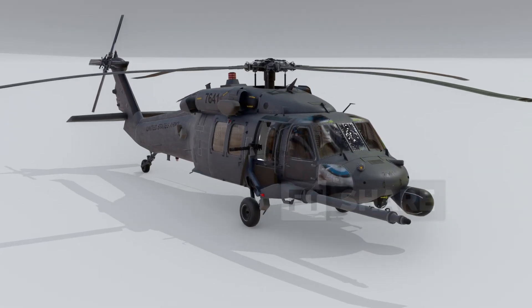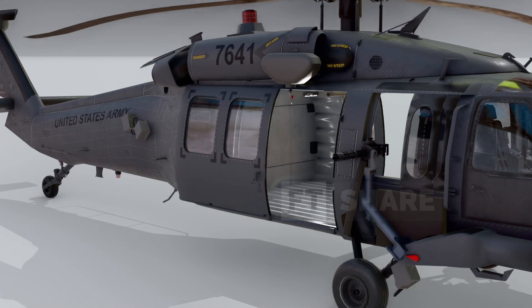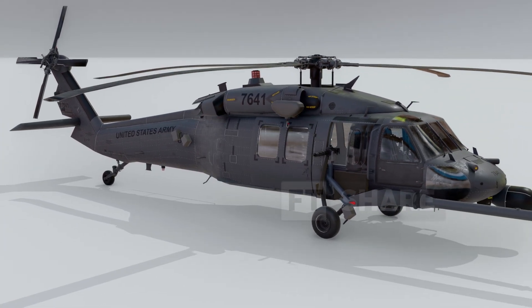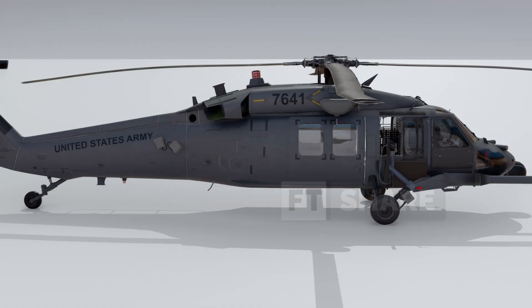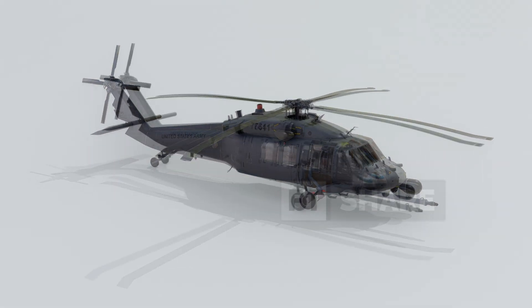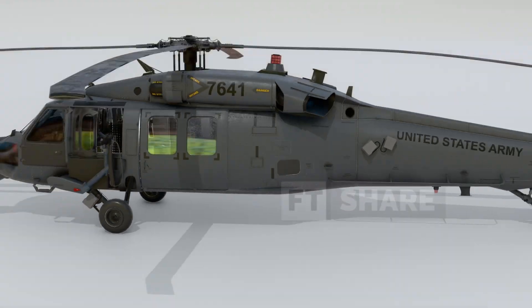Regarding its range, the Pave Hawk uses jet fuel. It's equipped with main fuel tanks as well as auxiliary fuel tanks at the front, which you can spot from behind the main cabin. The importance of these auxiliary fuel tanks lies in the fact that a regular Black Hawk doesn't have them, allowing the Pave Hawk to fly much longer and cover greater distances. The refueling process can be done in two primary ways — first, on the ground, where the crew uses a connection on the left side.